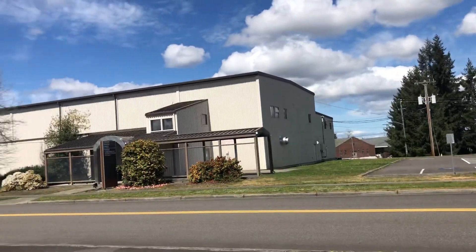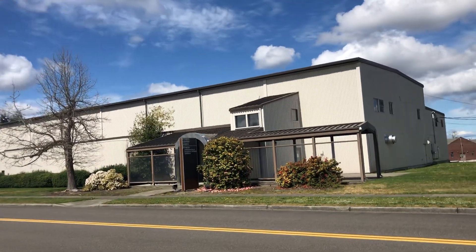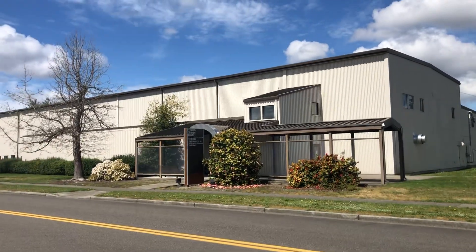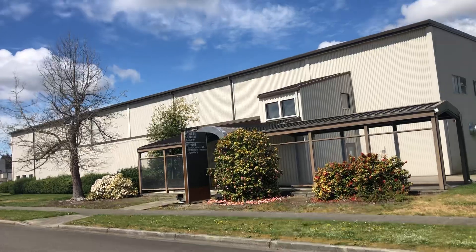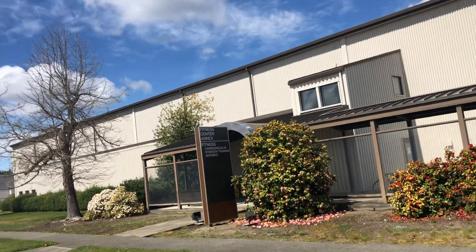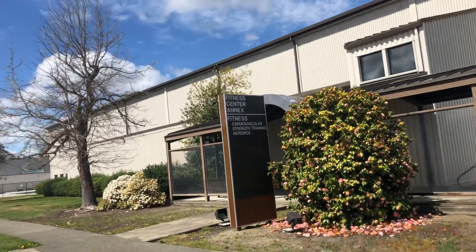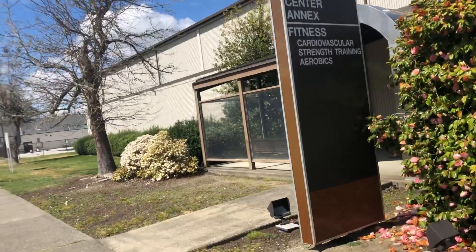Also while we're sitting here, this is the fitness center annex. Right now it's closed because of the coronavirus and all the protections they have going on, but I'll just do a quick walk along to give you guys a little view. You can see they've got cardiovascular, strength training, and aerobics in here — machines and things like that. It's kind of the overflow from the gym.